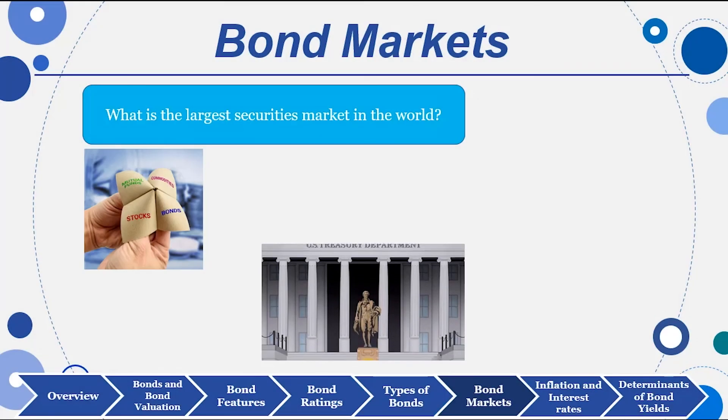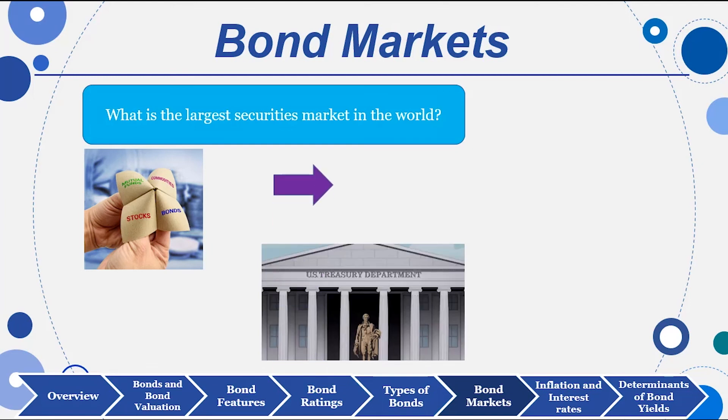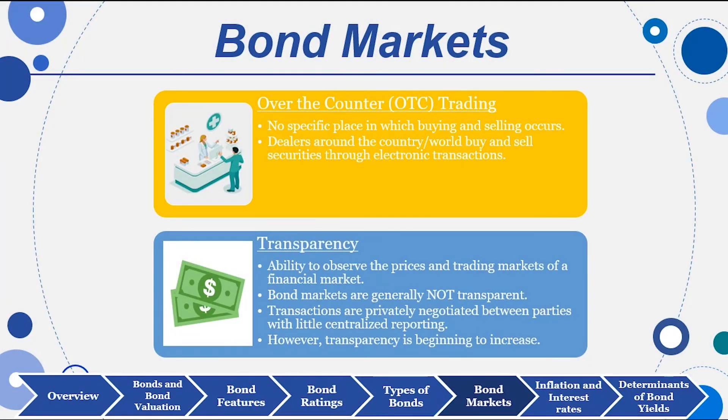It's the largest security market in the world. We all know it's the U.S. Treasury market — even larger than the stock markets in volume.